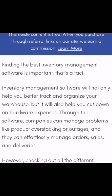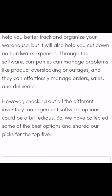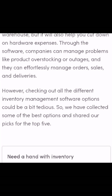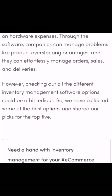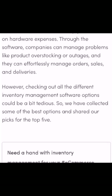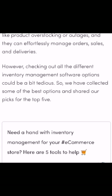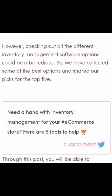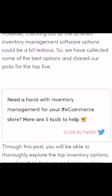Finding the best inventory management software is important — that's a fact. Inventory management software will not only help you better track and organize your warehouse, but it also helps you cut down on hardware expenses. Through the software, companies can manage problems like product overstocking and over-ordering, and effortlessly manage orders, sales, and deliveries.